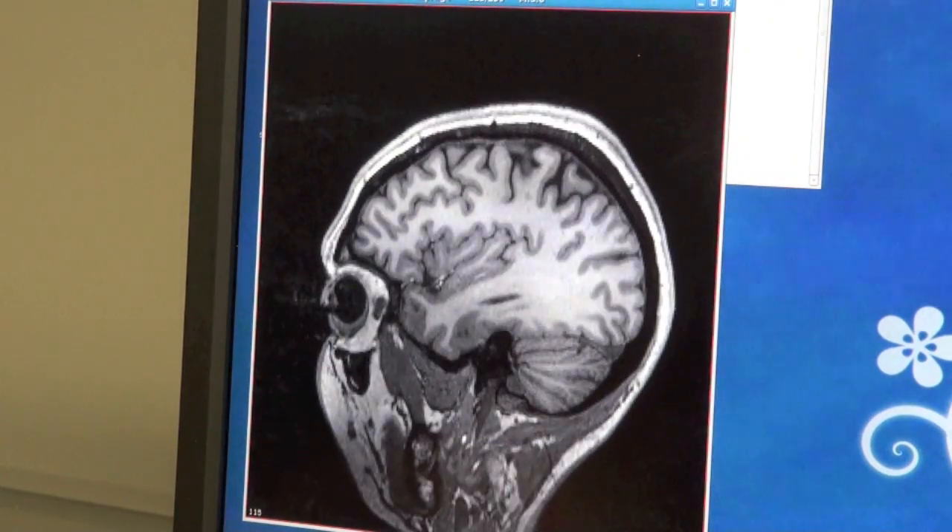Brain imaging is a group of approaches that doctors and scientists use to look inside the brain without having to open the brain up. It gives us a way of looking inside the body without requiring any surgery or blood.